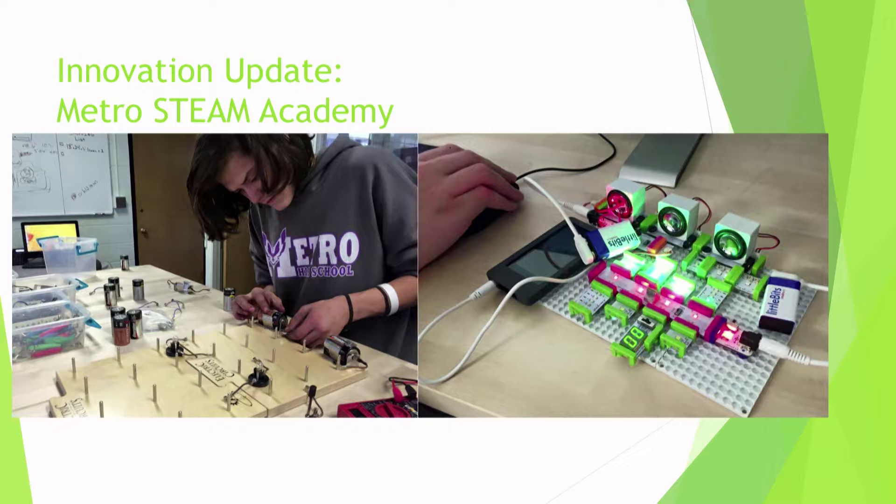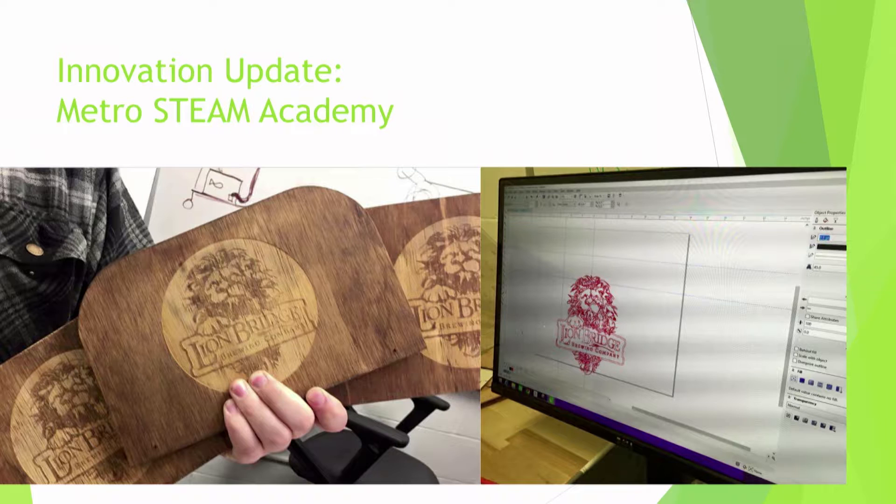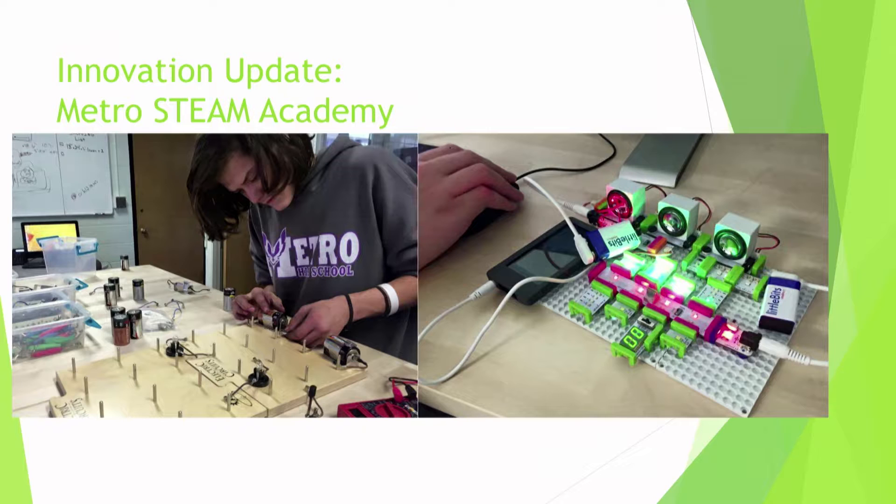The Metro STEAM Academy's primary focus has been to get students involved in entrepreneurship, manufacturing, engineering, and design and use that in a way that's meaningful for them. There are a lot of different projects and ideas that come out of that space. This is the first year we've had this in the building, and it's due to a lot of different community and business partnerships. We've redesigned the learning space to fit that need, and it's going very well.